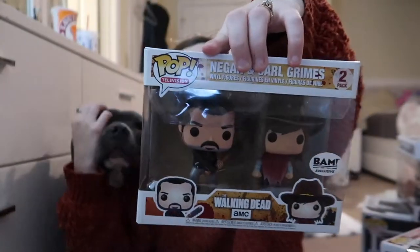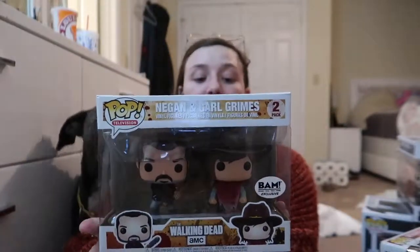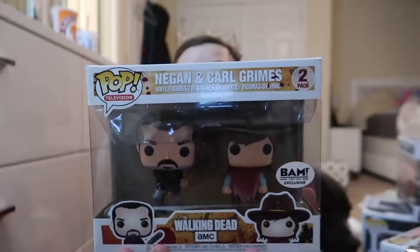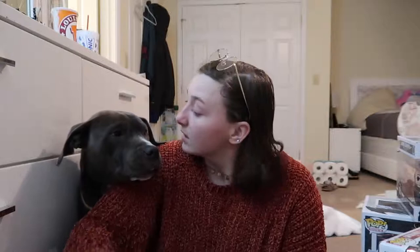We have this Walking Dead two-pack — it is Negan and Carl. R.I.P. Carl, and if you haven't watched that, I'm sorry I just spoiled it. This was a pop I really wanted because at the time I was really big into The Walking Dead. But ever since Rick left I just kind of stopped — I honestly haven't watched the last episode of the last season because I'm just not ready to let go, even though I know he's not for real for real dead.